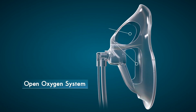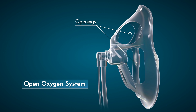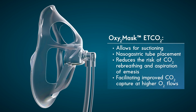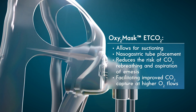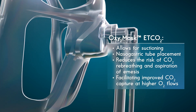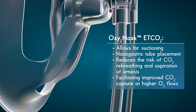The large openings in the Oxy2 mask ETCO2 have several intrinsic benefits to an oxygen therapy device. These openings allow for suctioning, comfortable naso-gastric tube placement, and reduce the risk of re-breathing expired CO2 and the risk of aspiration of emesis, while facilitating improved CO2 capture with less degradation of the CO2 waveform even at higher oxygen flows.